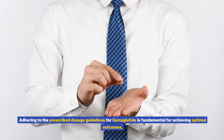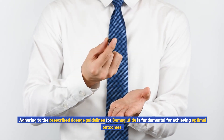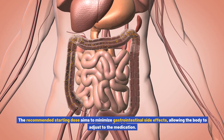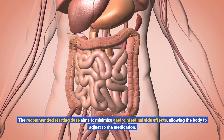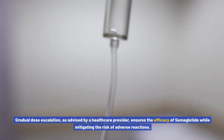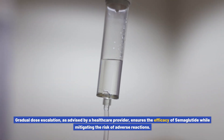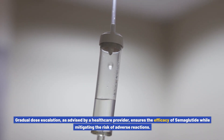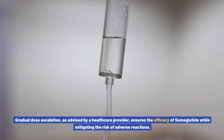Adhering to the prescribed dosage guidelines for semiglutide is fundamental for achieving optimal outcomes. The recommended starting dose aims to minimize gastrointestinal side effects, allowing the body to adjust to the medication. Gradual dose escalation, as advised by a healthcare provider, ensures the efficacy of semiglutide while mitigating the risk of adverse reactions.